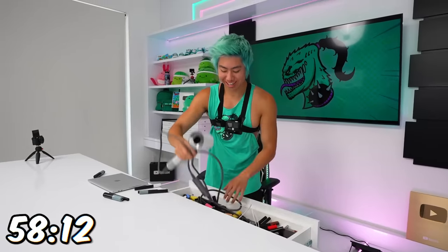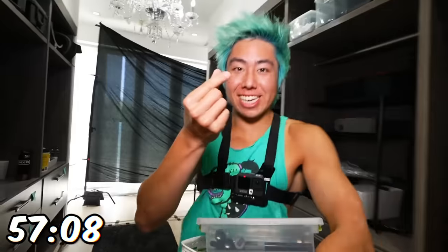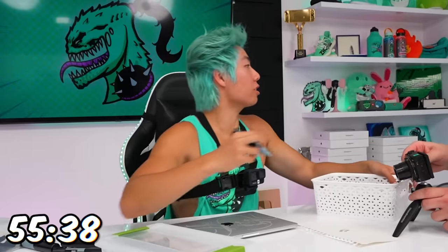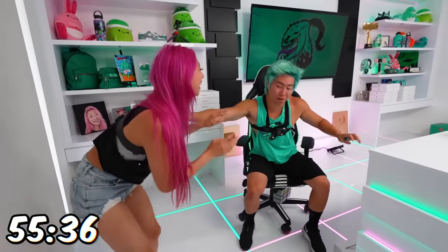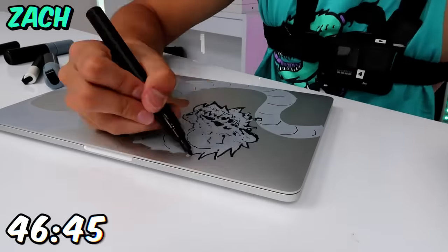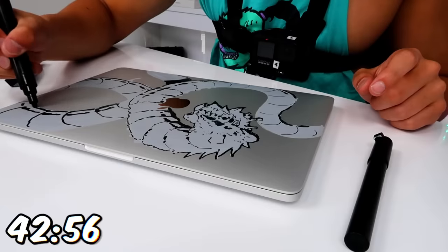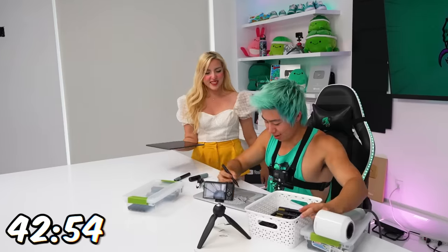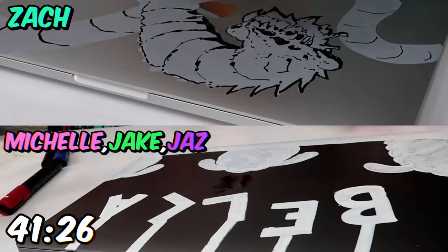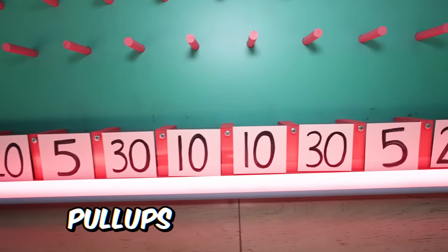Do you guys have a hair dryer? They didn't even hear that. We need some thin markers. We're gonna win this. 20 minutes in, everyone meet downstairs. You guys are gonna grab a chip, put it down the board, and that's how many pull-ups you have to do.